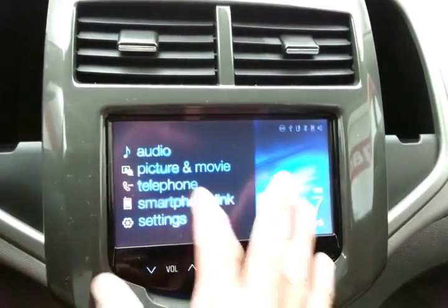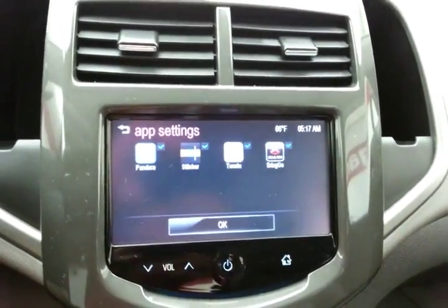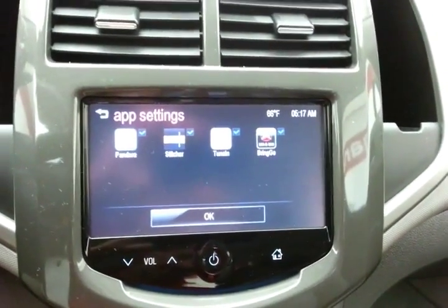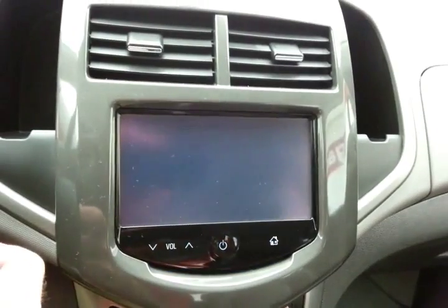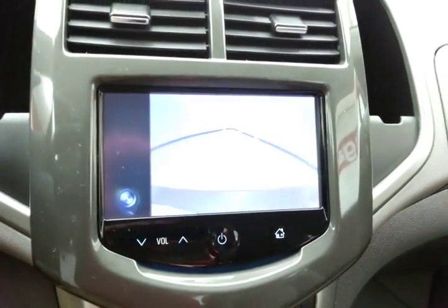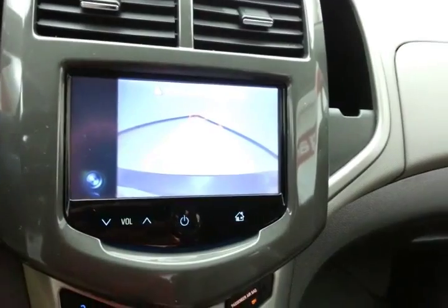You can also sync apps to smartphones like Pandora and Stitcher Radio, and that is also where the backup camera display is.